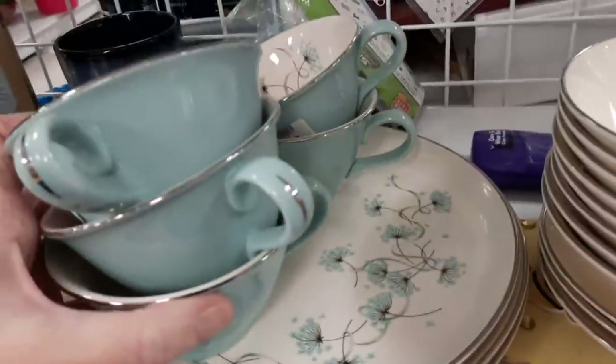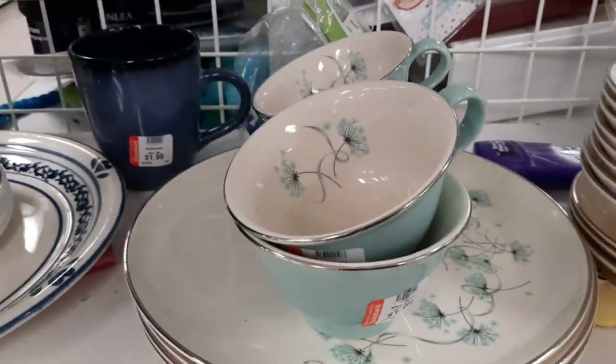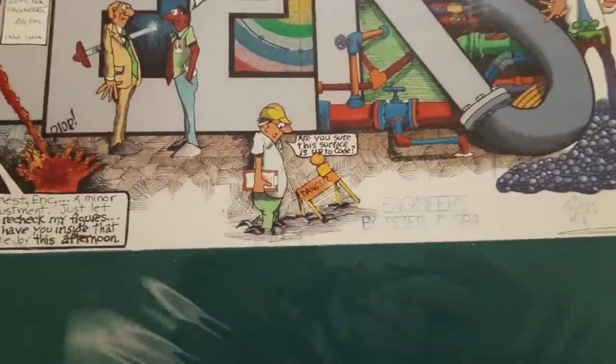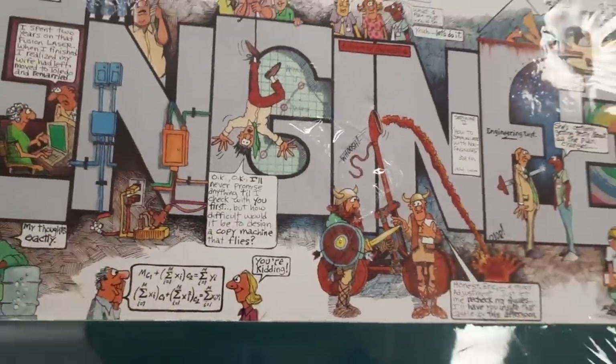It was very pretty and I really like the pattern, but I just don't have room to store this much china, so I did leave that for somebody else. Then there was a poster from 1984 depicting engineers in cartoons — I thought it was cute and simple, so I decided to take that with us as well.